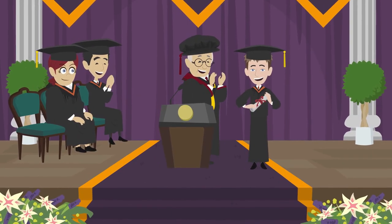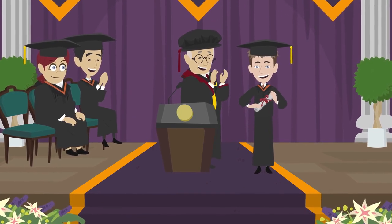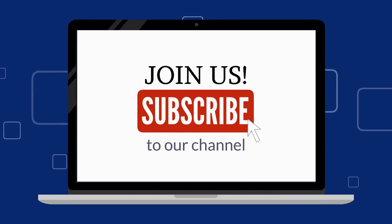Our goal isn't to discard the old, but to refine it, ensuring that education becomes an inclusive journey for all. Join me as we explore the transformative power of reimagining the learning environment.